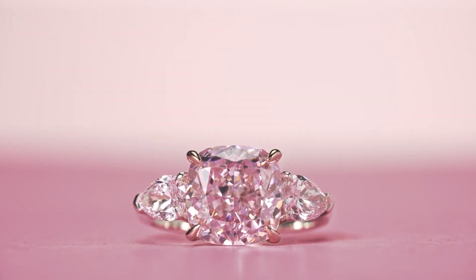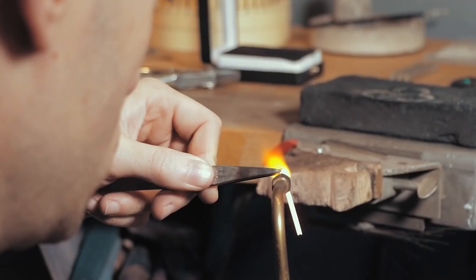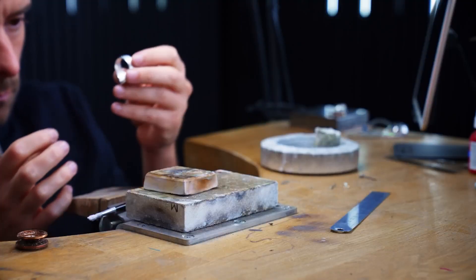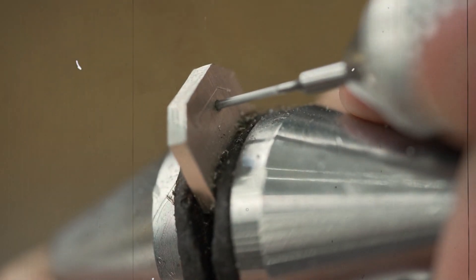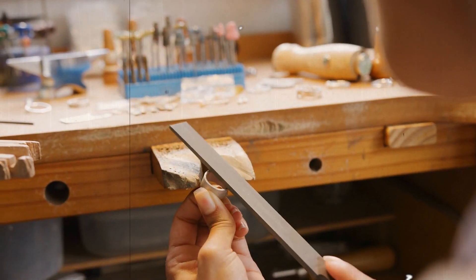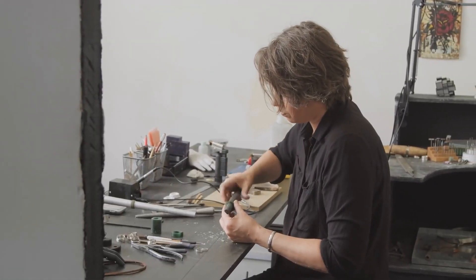One of the most captivating aspects of the $3 million ring is the attention to detail. The artisans invest countless hours in refining every element, ensuring that no imperfection goes unnoticed. From the tiniest of engravings to the hidden symbols, each detail holds a special meaning, adding an element of mystery and allure to the ring. Throughout the process, the artisan's hands work in harmony with their creative mind, turning raw materials into an artistic masterpiece.